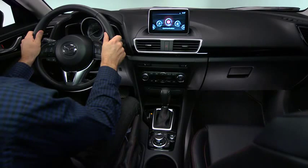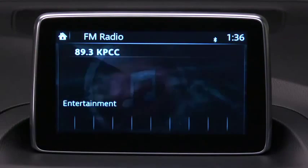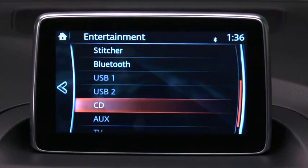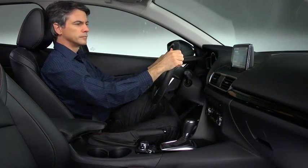The large center high mount screen places the infotainment system in a single easy-to-see location. You can touch and tap and slide or swipe the touch screen, but you cannot pinch it. For safety reasons, touch screen operation is disabled when your speed is more than 5 miles per hour.